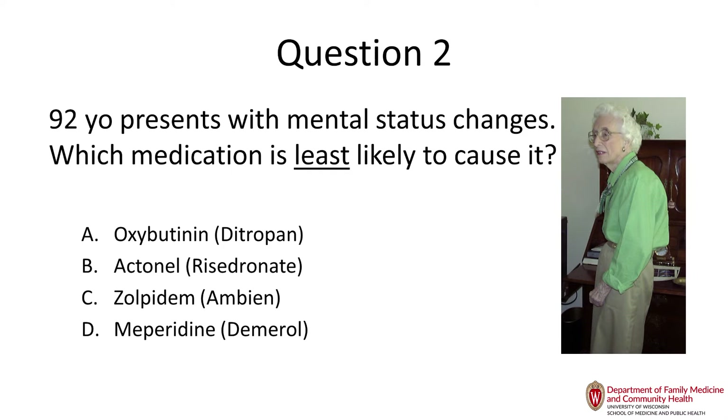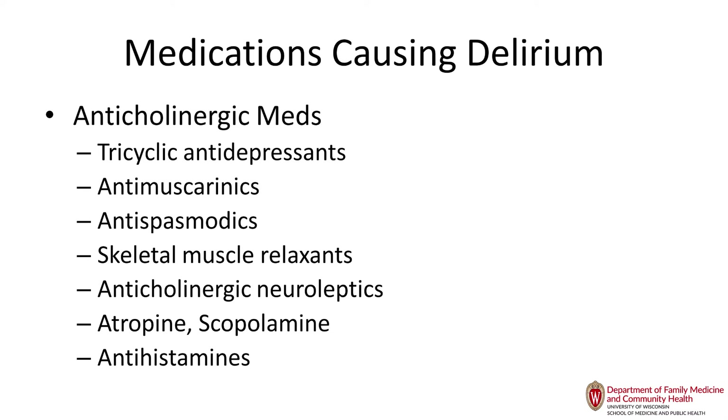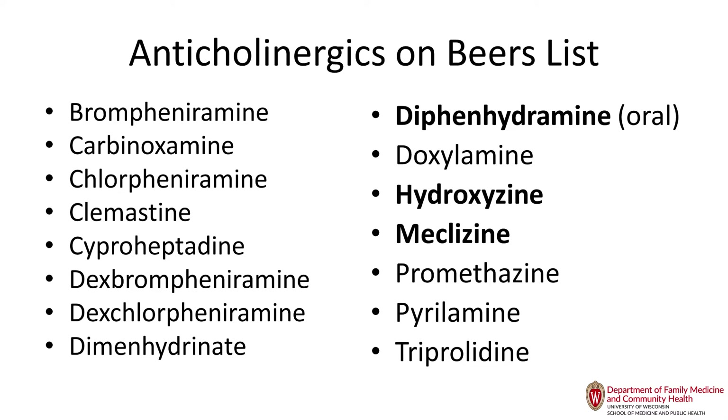The majority rules — Actonel. Most of those other options are anticholinergic medications, and they affect older adults disproportionately more. We don't have a lot of acetylcholine in our brain, so if we interfere with it by giving an anticholinergic medication, it can decrease cognition, impair judgment, or cause delirium.